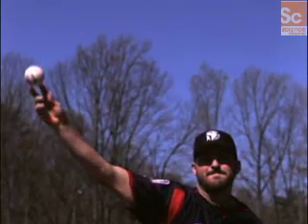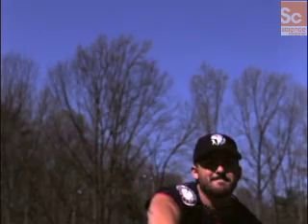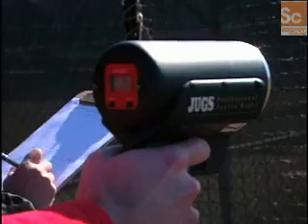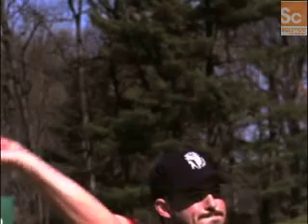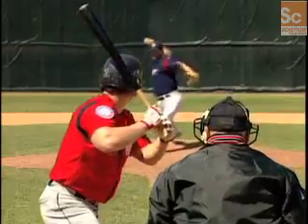But as soon as the ball is released, air friction starts slowing it down at a rate of about one mile an hour every seven feet. This means a fastball clocked at 100 miles an hour as it crosses home plate actually had a release point muzzle velocity of 108 miles an hour.